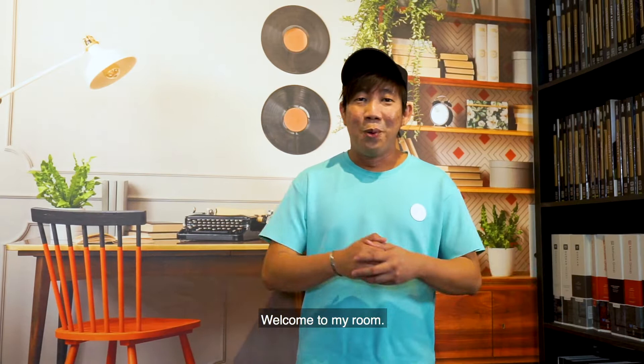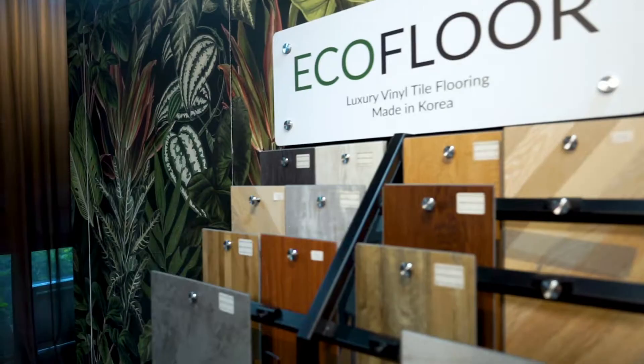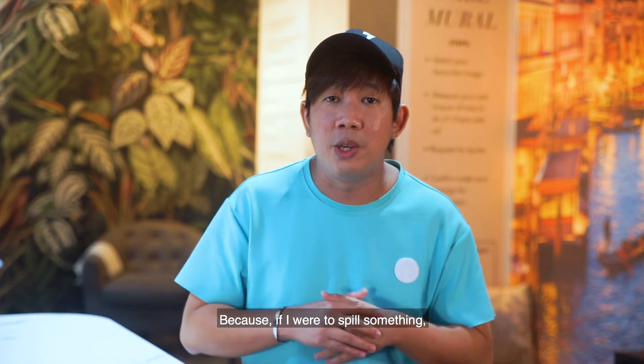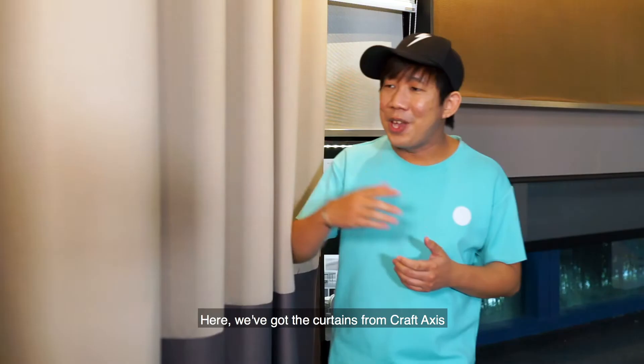Welcome to my room — well, not exactly. It's just that I've got the same tiles from EcoFloor. You can get them here at Craft Axis and they're from Korea. So I've got new flooring right now, all thanks to Craft Axis. At home I've got two dogs — they shed fur — and I've got a baby coming up as well. Flooring is very important because if I were to spill something, or if there are some minor accidents from the dogs, it's water resistant, scratch resistant, and low in VOC. So it's very safe for my baby.